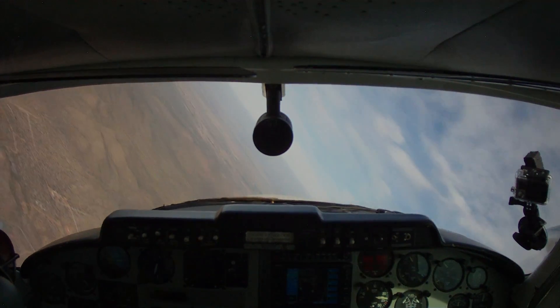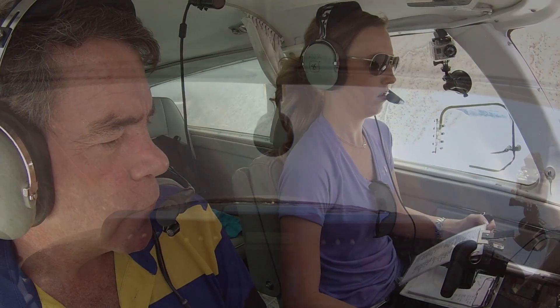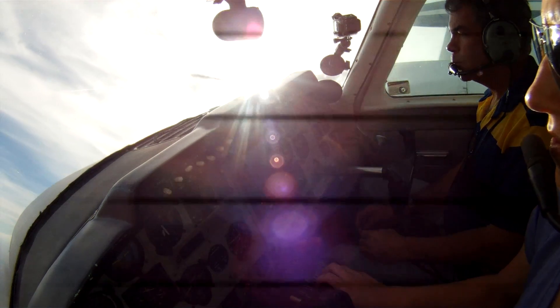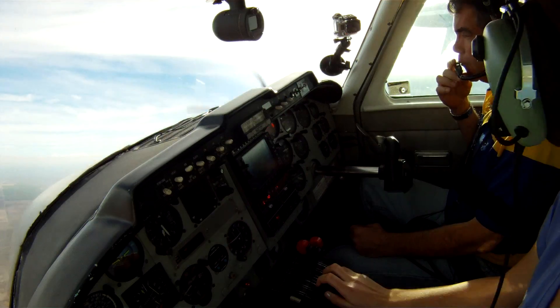Southwest practice area, Saracost. We will not see in regional, heading westbound, southwest. We got the 5,500 traffic in sight, we'll start a flight descent as we get on the north side of the aircraft.